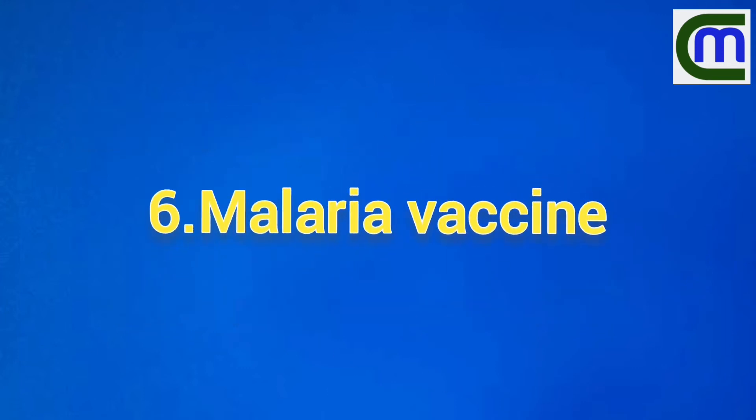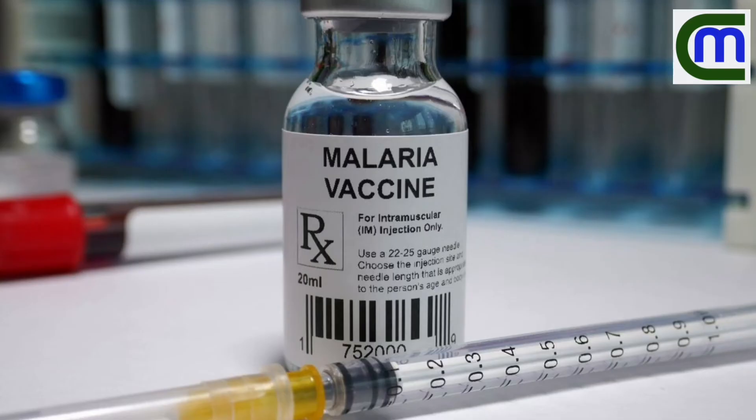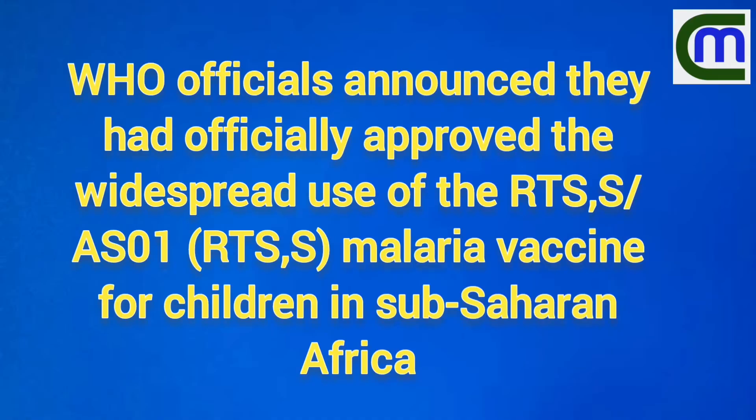Malaria vaccine: the WHO recently approved the use of the malaria vaccine in Africa.